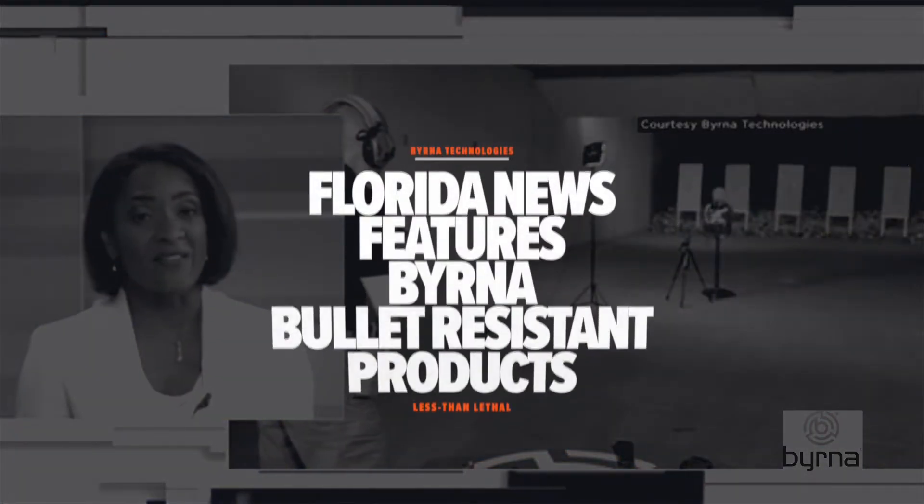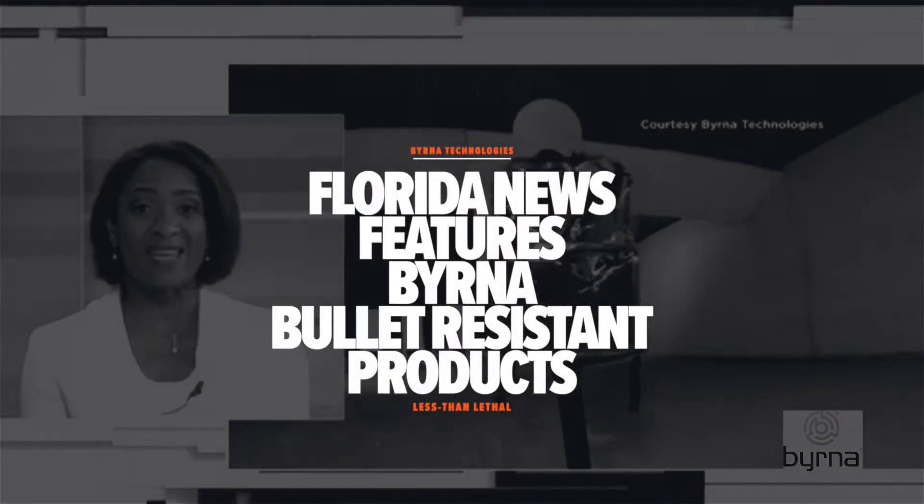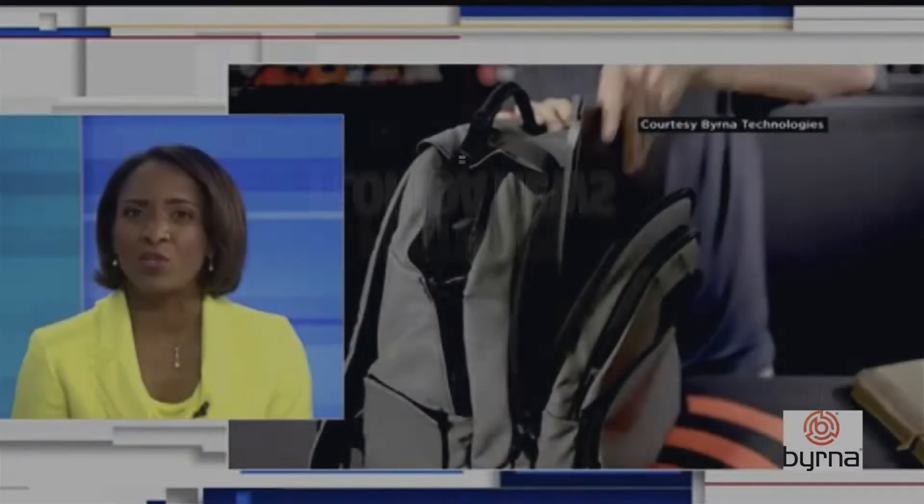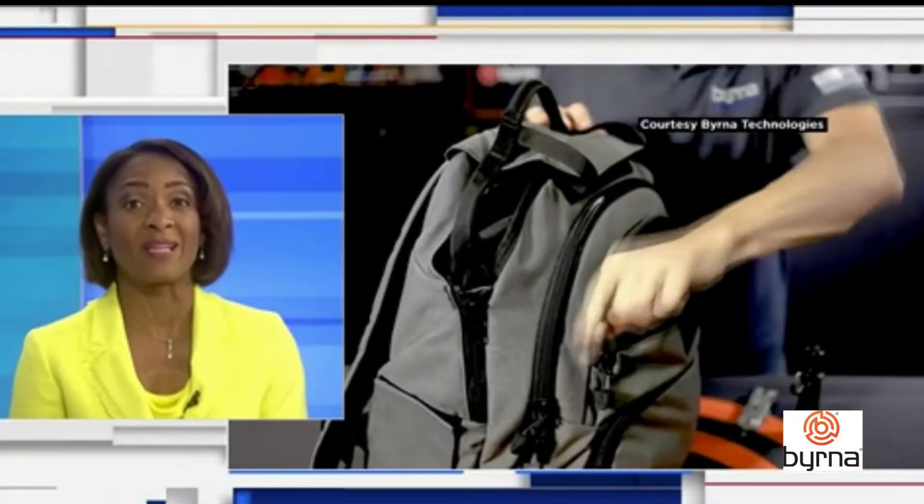Safety is a major concern for parents sending their children back to school, which may now include adding to the list of school supplies a ballistic book bag or ballistic plate placed inside a backpack. That was a retired Texas police officer who is now a spokesperson for a company producing book bags capable of stopping bullets, handguns, and rifles.